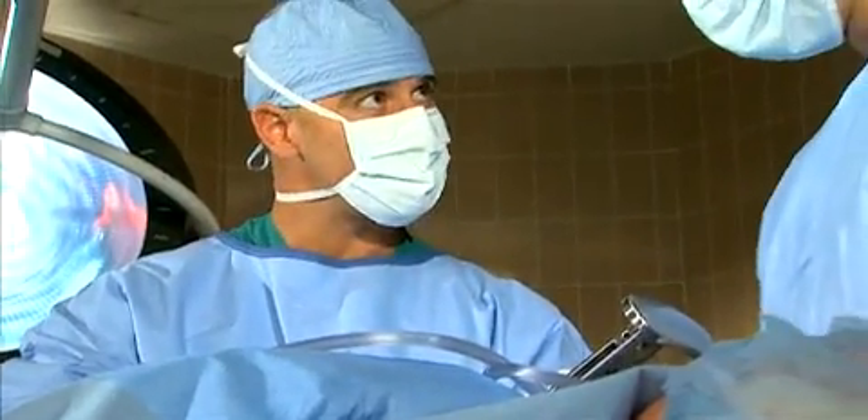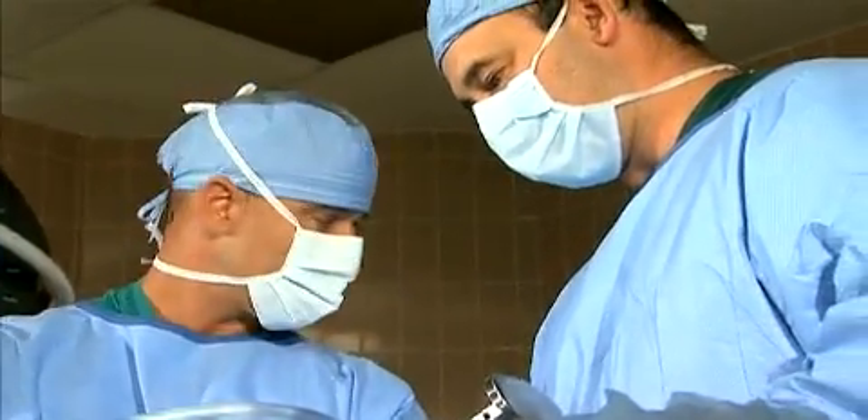Besides the faster and less painful recovery, the anterior approach offers other advantages. It's a muscle sparing approach that provides immediate stability to the hip, which means a decreased chance of dislocation and patients generally have a shorter hospital stay.